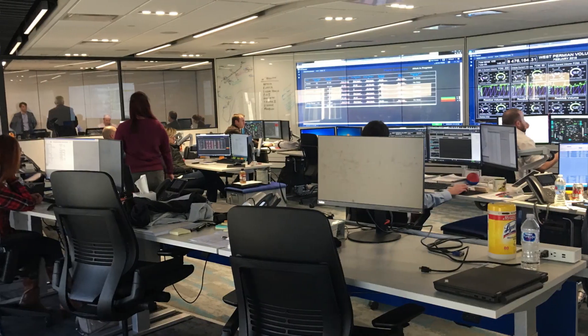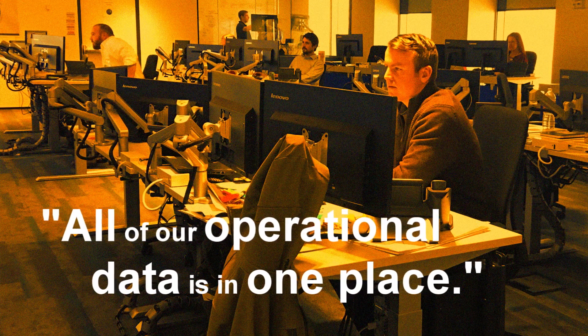We've brought our field SCADA teams and our plant DCS systems together. All of our operational data is in one place, and the two teams are working in that one environment right now and working together.